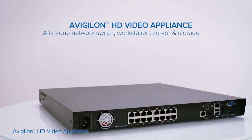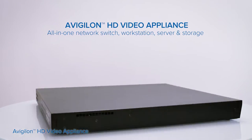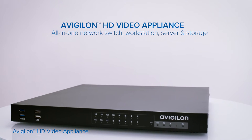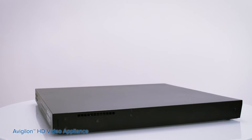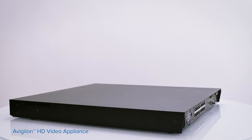The Avigilon HD Video Appliance is a single, easy-to-install solution that works as a network switch, workstation, server, and storage. The simplified design helps reduce costs and installation times.